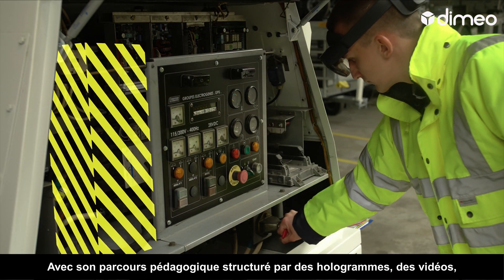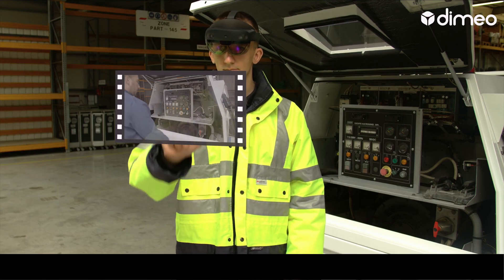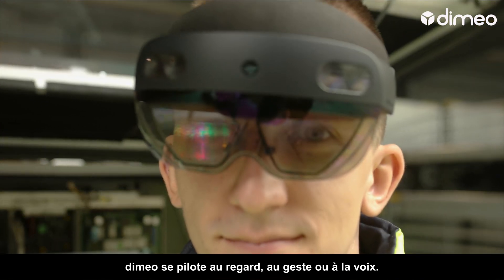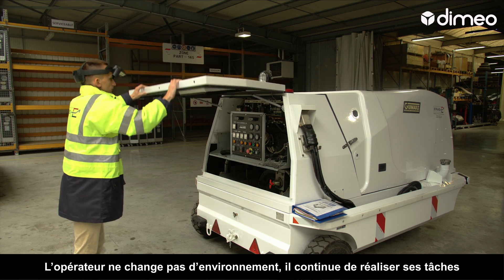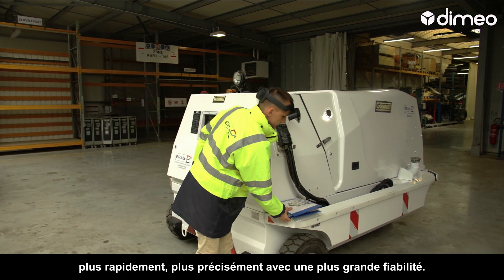With its structured learning path featuring holograms, videos, drawings and pictograms, Dimeo is activated by visual, gesture or vocal commands. There's no change of environment for operators. They continue performing their tasks faster, more accurately, more reliably.